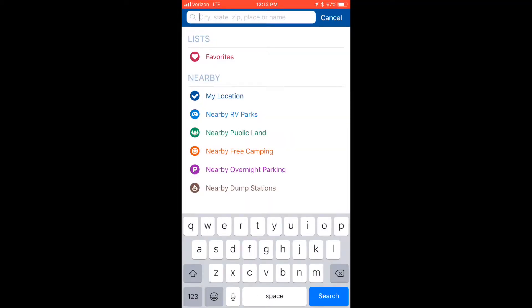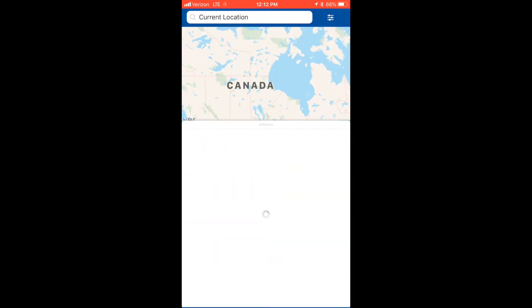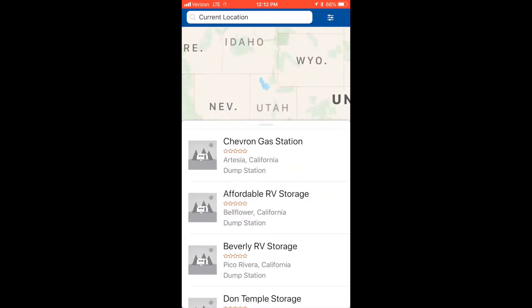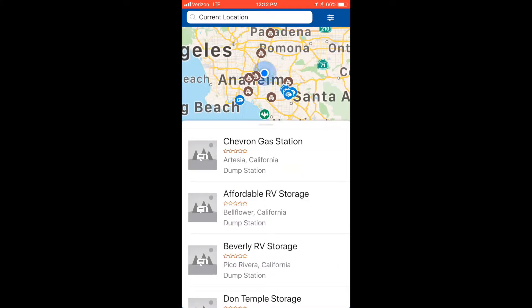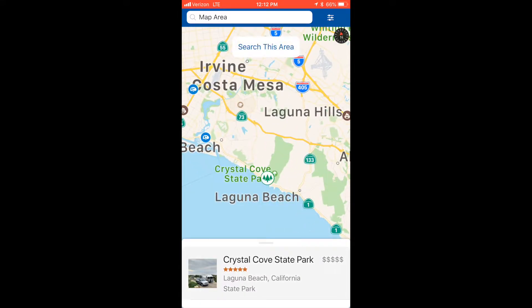Camp Pentium is a free app on iOS and Android. Why do I need this? I can find dump stations, boondocking sites, and campsites, and it'll give me reviews and directions on how to get there. As you can see, I found a whole bunch of dump stations next to me right here that I didn't even know were in that area. But I don't want to talk about dump stations — let's talk about camping.